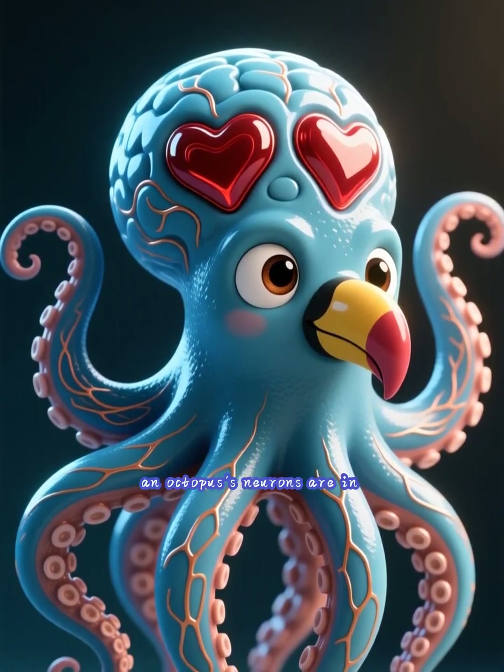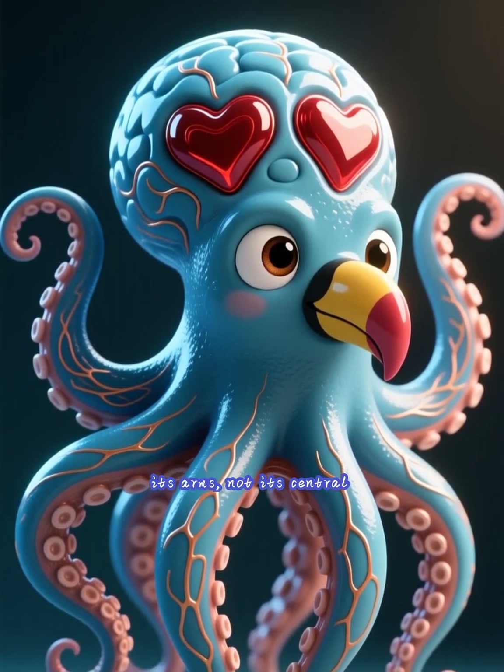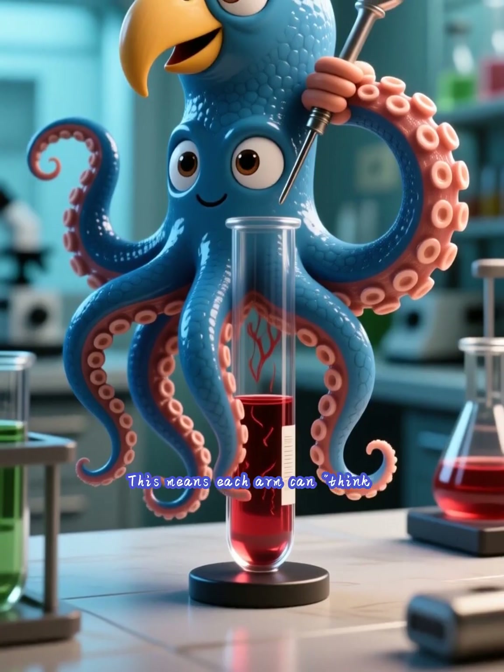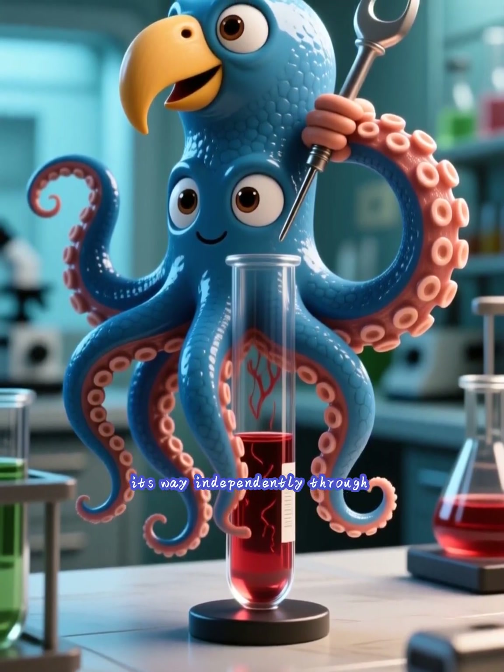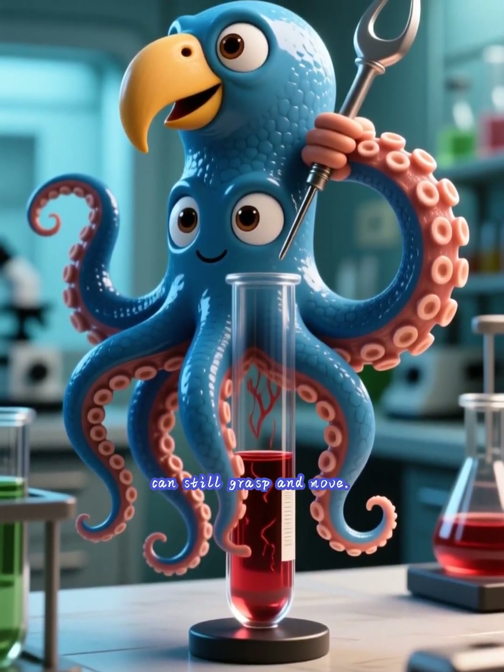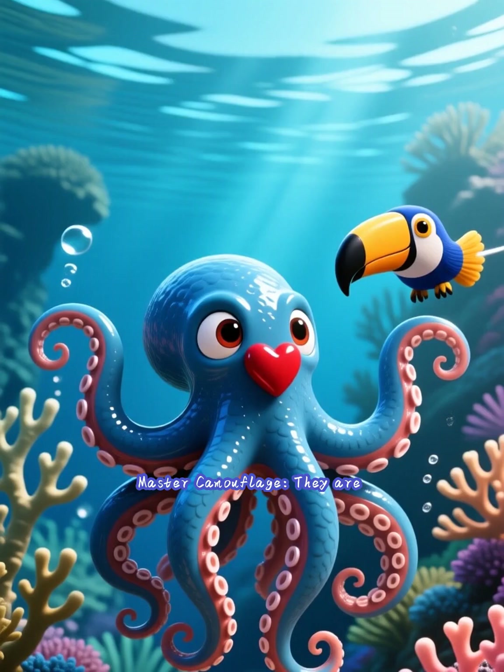Brainy arms. Two-thirds of an octopus's neurons are in its arms, not its central brain. This means each arm can think for itself, tasting and touching its way independently through tasks. Even a severed arm can still grasp and move.